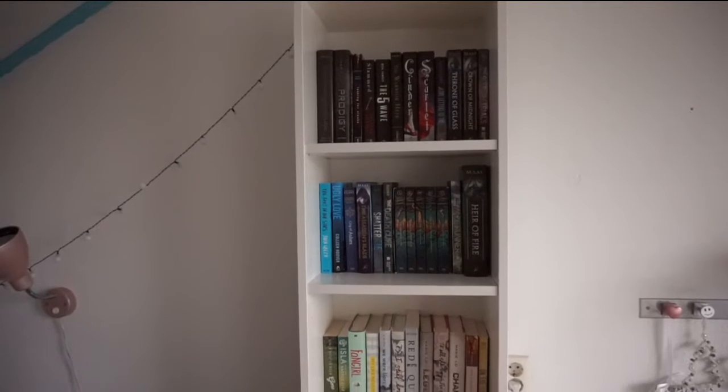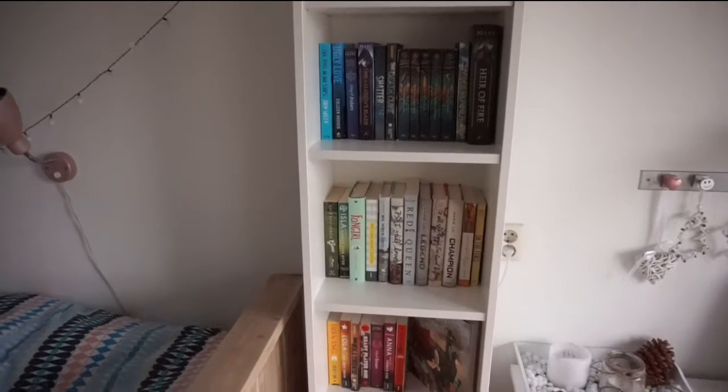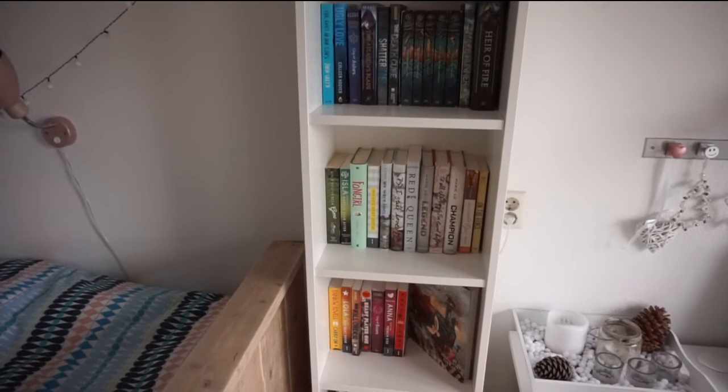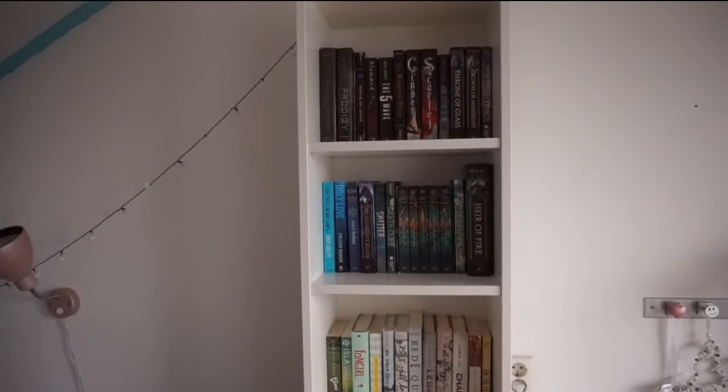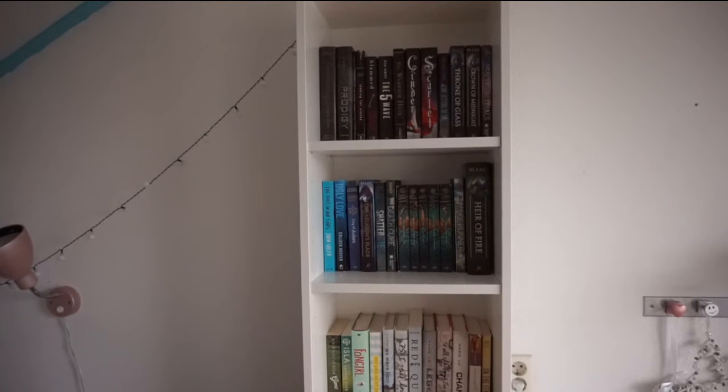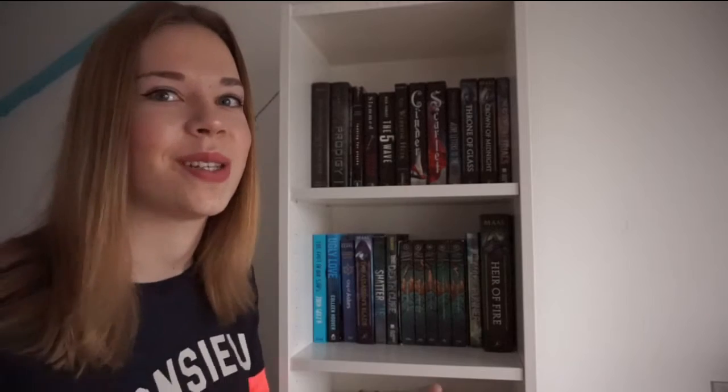Like many other booktubers, I own the Billy bookshelf from Ikea, although this is the smaller version — I probably need the bigger version but I just can't fit it in my room. As you guys can see, I tried to organize my bookshelf on a rainbow color theme. I just really like it when a bookshelf looks very organized. I'm sorry that it's dark — it's cloudy and raining so it's not the perfect time to film this video, but I just really wanted to do it because I'm excited.